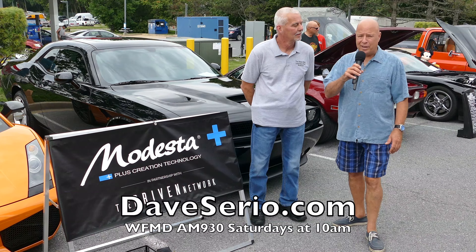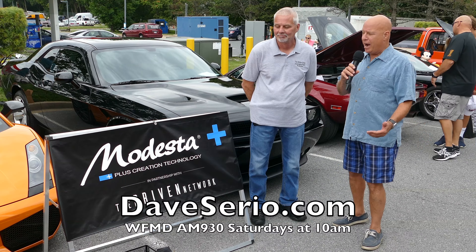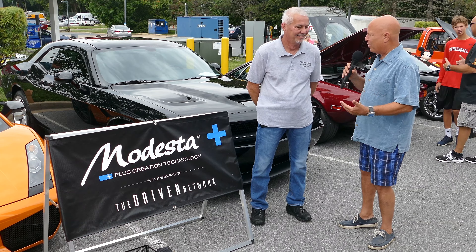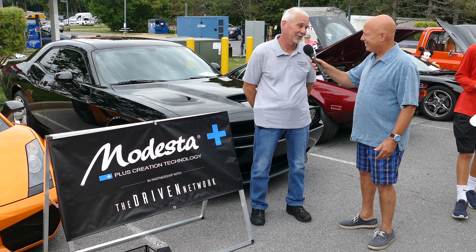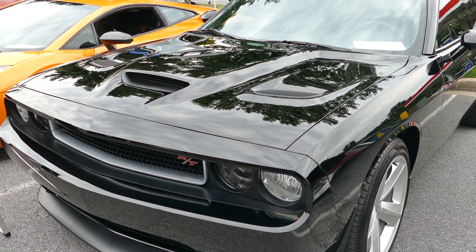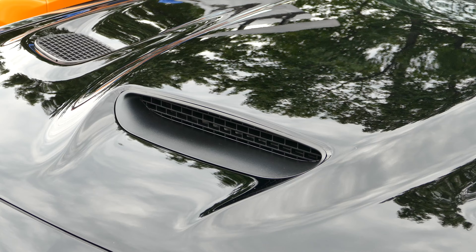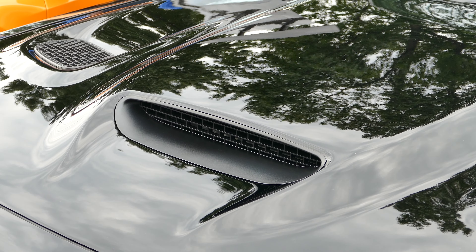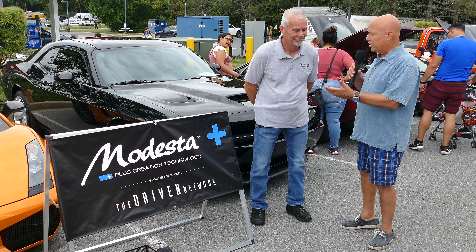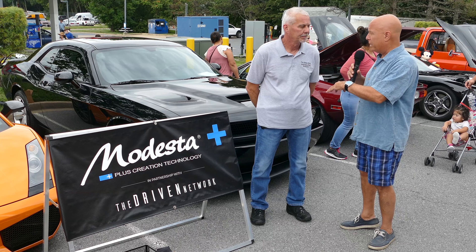Welcome to the 9th Annual Dynamic Automotive Car Show in Urbana — we're having a great time with lots of beautiful cars. Behind me is the blackest of black, a 2013 RT Challenger. It's been polished to near perfection and has Modesta ceramic coating on top, which really brings out the black. We do two levels of Modesta — one a three- to five-year, one a seven- to ten-year — and then Polish Angel, which is an 18-month to two-year coating.